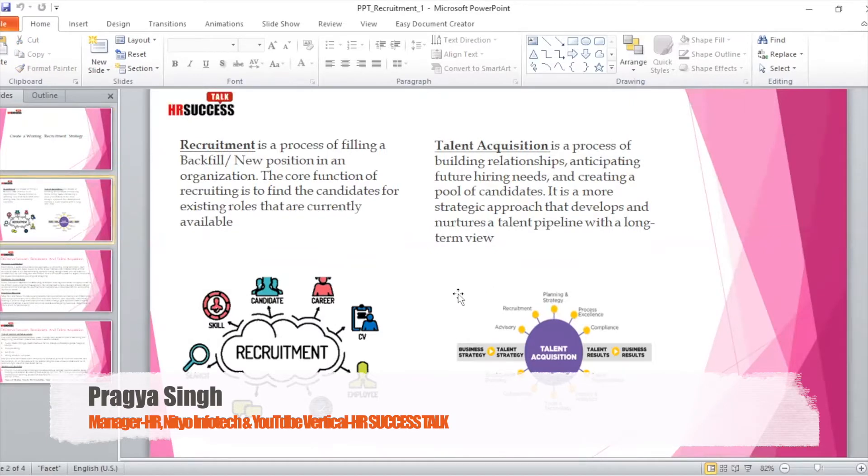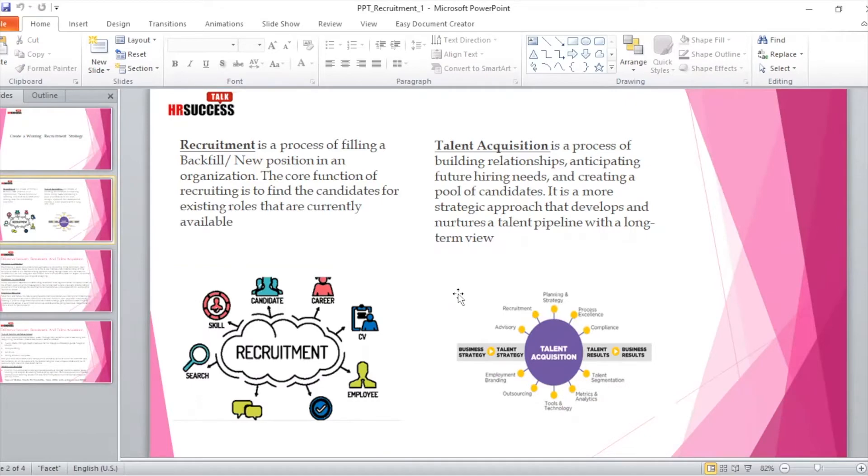If I talk about recruitment, it's actually a process of filling a backfill — a person who has already left the company — or a new position that has been created to take care of additional responsibilities in the organization. The core function of recruiting is to find candidates for existing roles that are currently available. So ideally, recruitment is all about sourcing, screening, and shortlisting the best possible candidate for an existing role.